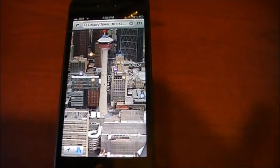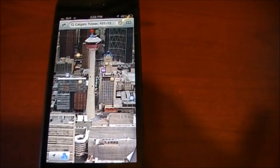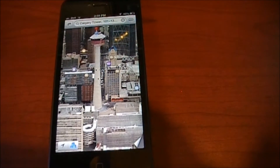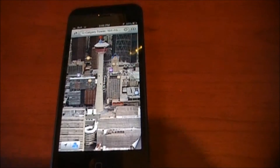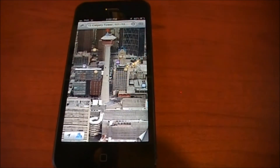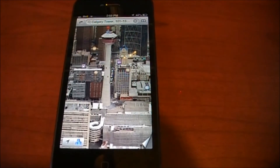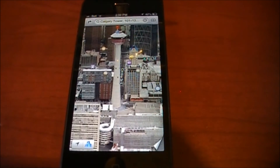So that's the new 3D Maps feature with turn-by-turn navigation built in. I really like it so far — it's pretty quick, pretty snappy, pretty fun to use. Check it out and let me know what you think. Please check out my other iPhone 5 videos above, and please comment and rate below. Thank you for watching and hope you have fun with your iPhones.